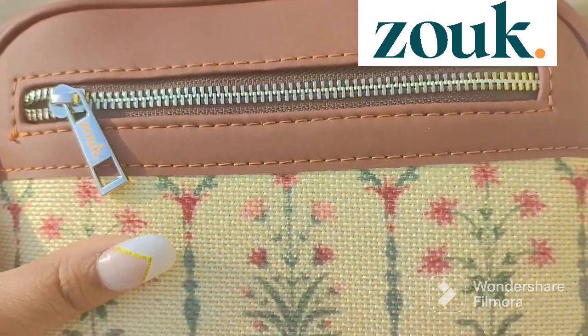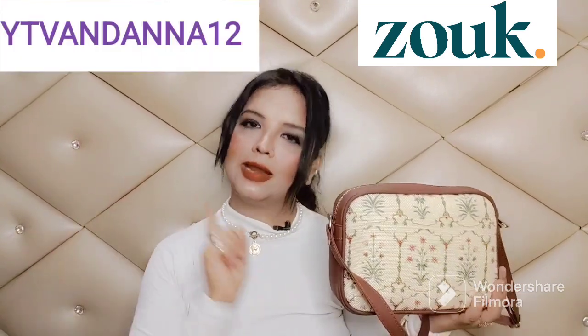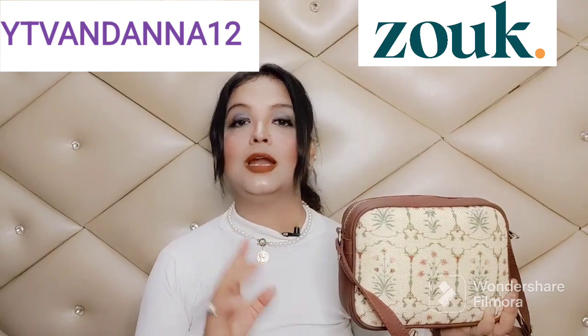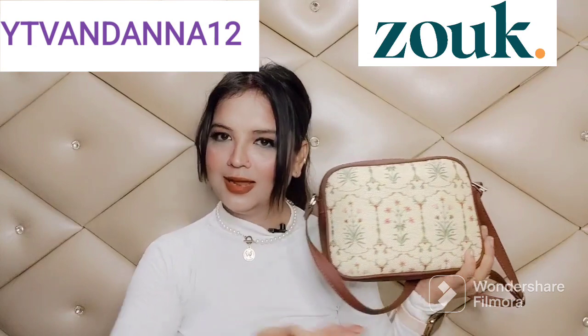You also get a compartment in the back which is very handy. Why not gift this bag to someone on Women's Day to praise them? It is beautiful, fierce, and versatile — you can gift it or treat yourself. They have sales on their website and I'm mentioning the coupon code YT12. If you put this coupon code you will get a 12% discount on their official website. I hope you like this bag too!